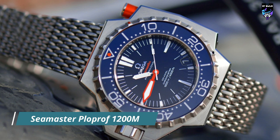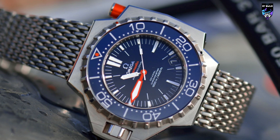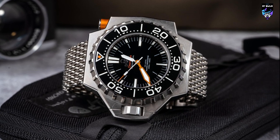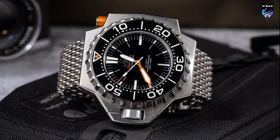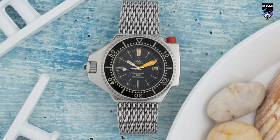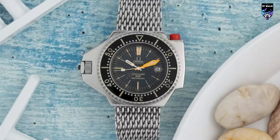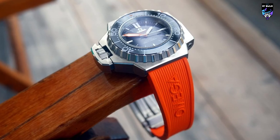The Omega Seamaster Ploprof 1200M is a legendary and highly specialized diver's watch designed for professional underwater use. The original Ploprof is 54mm wide and 45mm long. The new one is 55mm wide and 48mm long. The longer case helps frame the watch and connect a little better. There is a lot of steel in the case, and this is not a lightweight watch. This weight carries through on the metal mesh bracelet, but some will find wearing the watch a workout.